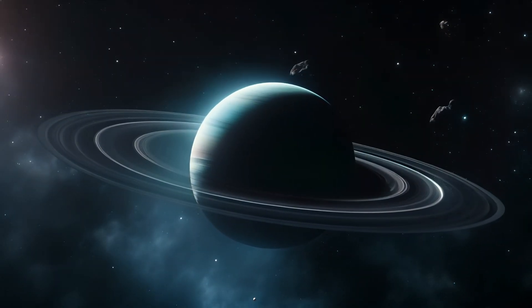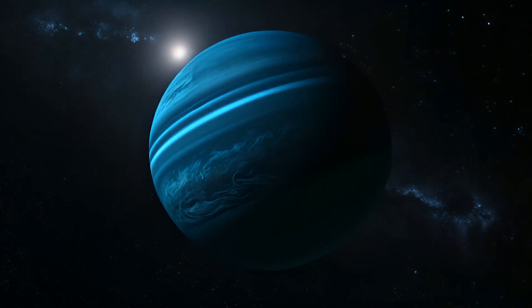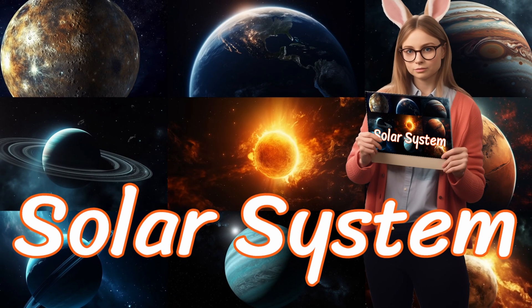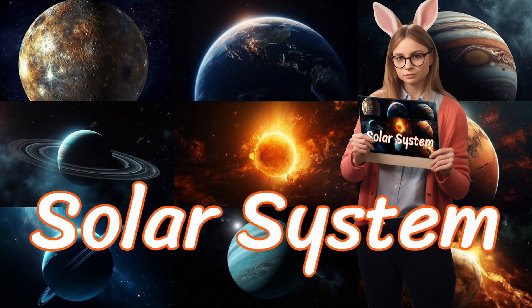Until then, keep looking up, stay curious, and explore the vast wonders of the universe. Subscribe for more adventures with Wonder Kids. Thank you for joining Solar System. Don't forget to subscribe, and we'll see you in the next lesson with Wonder Kids' natural science.